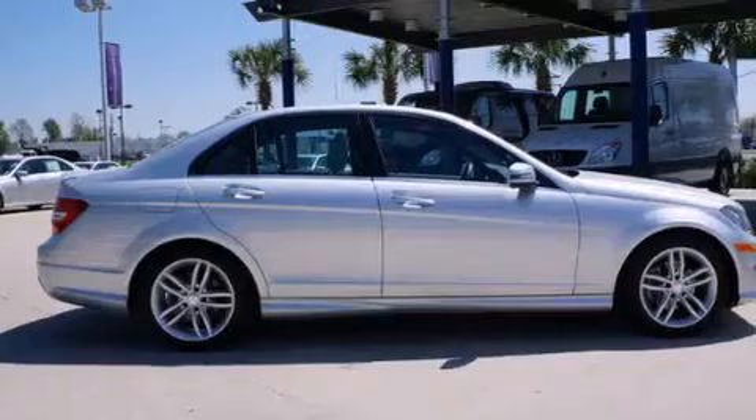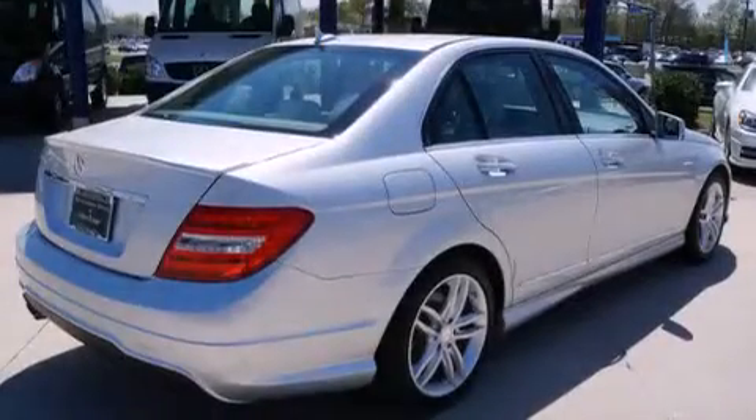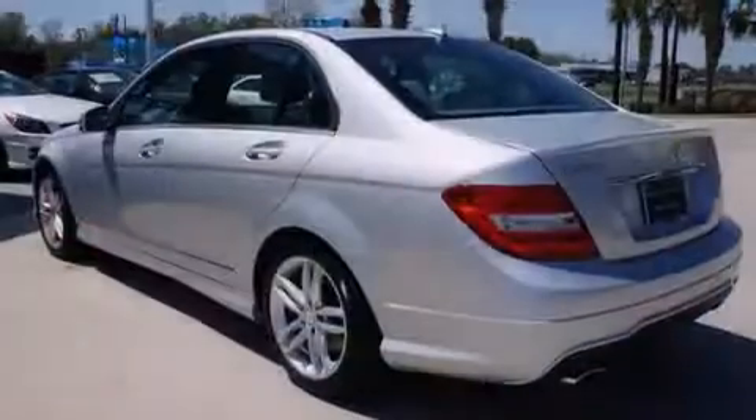Its top features include a navigation system, Bluetooth cell phone integration, a sunroof, a premium audio system, commercial-free satellite radio, a turbocharger, aluminum wheels, and traction control and stability control systems.